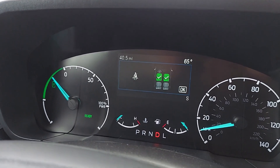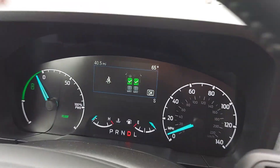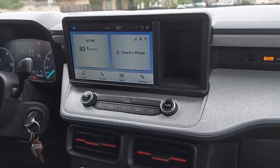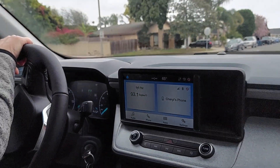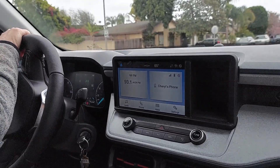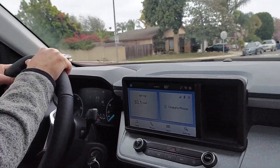Wow, look at this — 40.5 miles on our new Maverick. Oh, look at that old car hybrid. Taking it to Vegas, baby! Oh yeah, wow.